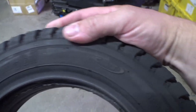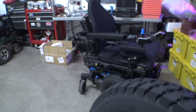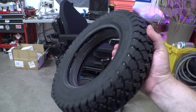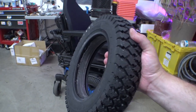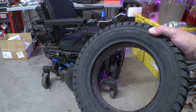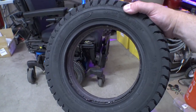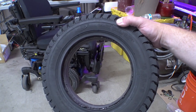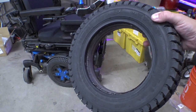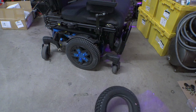These are Permobil-branded tires manufactured by CST Tires, currently about $129 each — $258 for a pair. That's comparable to what you'd pay for air-filled tires with tubes depending on where you purchase them. And check out how soft these are.